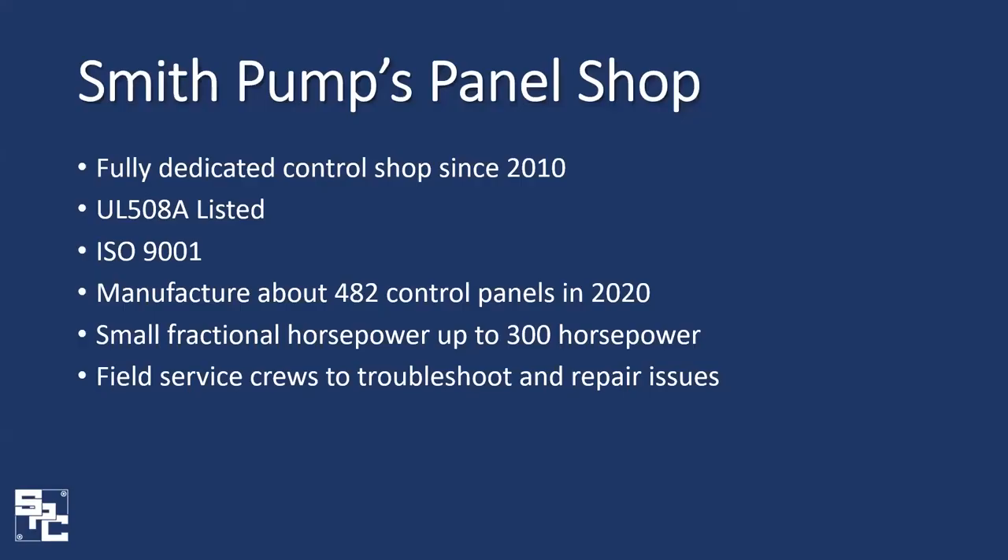Smith Pump has built panels for quite a while, but back in 2010 a fully dedicated control panel shop was built. This facility is climate controlled and isolated from the rest of the manufacturing operations. Shortly after the shop was completed it became UL 508A certified, along with our ISO 9001 certification in late 2012. Last year, 2020, we manufactured about 482 control panels through this facility, ranging from small fractional horsepower all the way up to our largest to date of 300 horsepower.